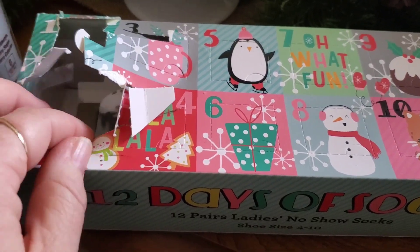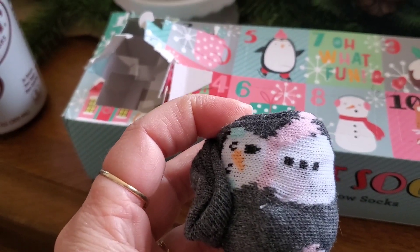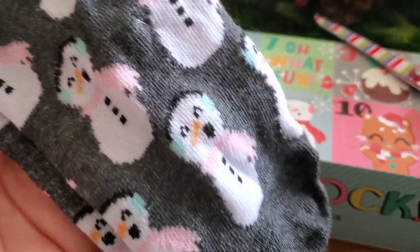Let's do day four of our sock advent. This is what it looks like here. It looks like it has little snowmen, and this is what they look like. Super cute. I love that little pink scarf.